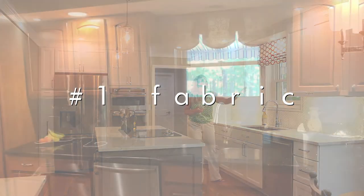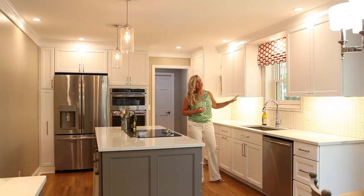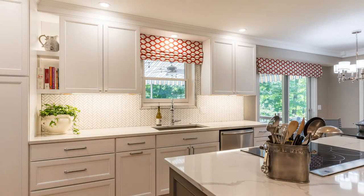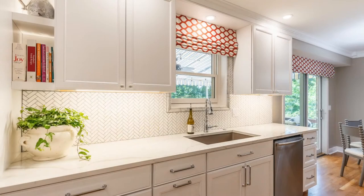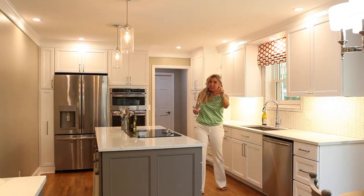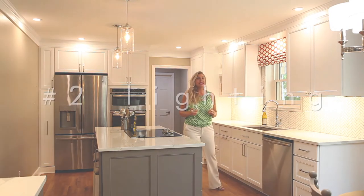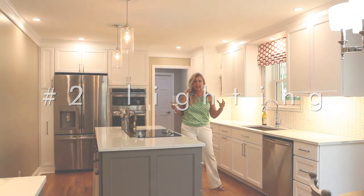The wood molding that was here originally wasn't working anymore and didn't marry up with this kitchen, so we added custom marble detail to frame out this window. Sandy loves a good window treatment — we did a custom roman shade and it just tops it off. It's like the icing on the cake, so don't underestimate the power of fabric and window treatments. That's my first tip.